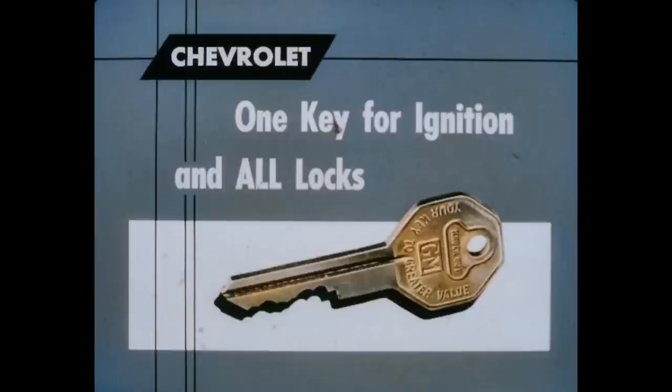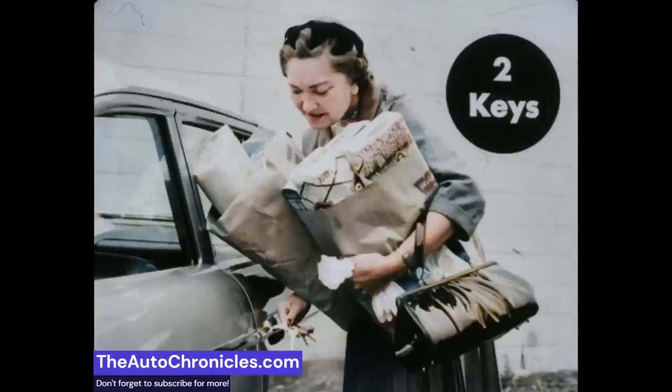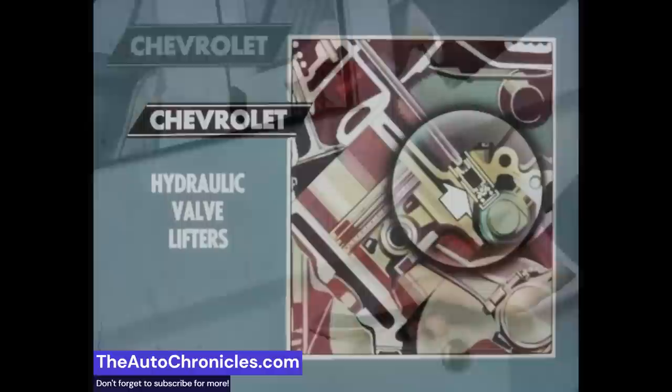In Chevrolet, one key operates the ignition and all locks. Furthermore, Chevy's keyless ignition operation is ideal on parking lots — you can lock the glove box and trunk and take the key with you, and the attendant can start the car and park it as necessary. With Plymouth or either Dodge, you need two keys, which is mighty annoying when you have your arms full of groceries or when it's raining. The Plymouth, Polara, and Dart do not offer the convenience of keyless ignition operation. For extra convenience in Chevrolet, you can lock the front doors from the outside without the key simply by using the push buttons, whereas Plymouth, Polara, and Dart require the key to lock the front doors from the outside.